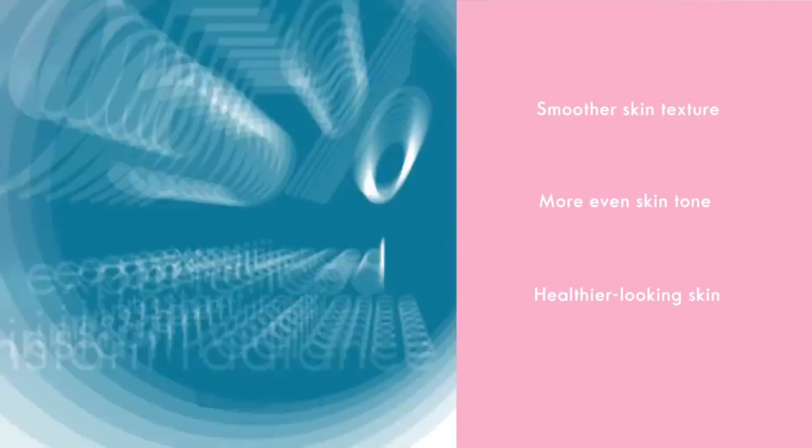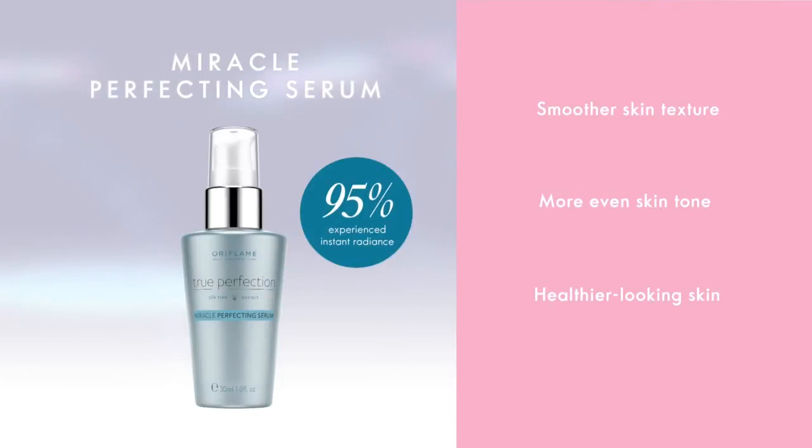Then apply the True Perfection Miracle Perfecting Serum on cleansed skin for immediate improvement in skin radiance, thanks to its instant glow complex. In fact, 95% of women in a clinical study showed instantly improved radiance. In two weeks, the serum helps to create a smoother skin texture, more even skin tone, and a healthier skin.